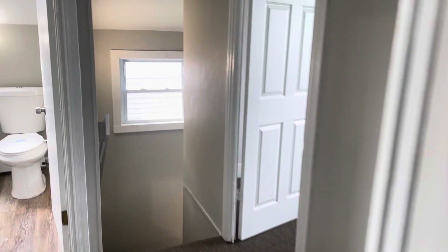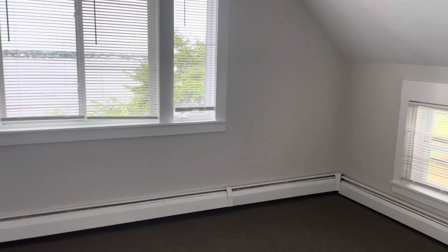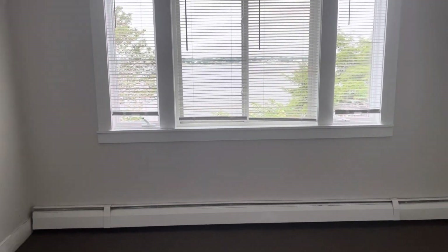If you'd like to apply for 61 Bluff Street, East Providence, Rhode Island, click that Apply Now button at the bottom of your screen. Each adult will want to fill out the application. This is Frank with Stonelink Property Management — thank you and have a great day.